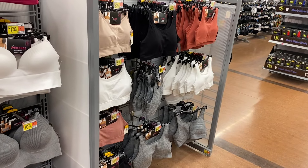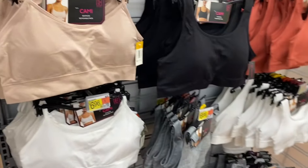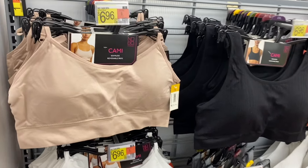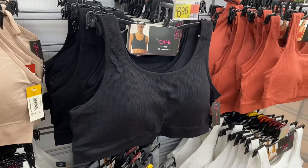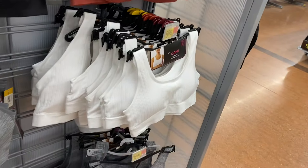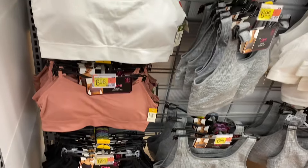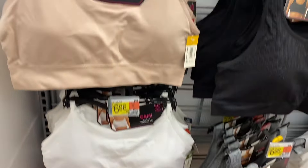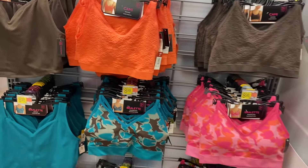They also have these camis over here by No Boundaries. They're seamless with removable pads for $6.96. Or you can get this ribbed one — the ribbed style comes in coral, white, and gray. The seamless version comes in black, pink, kind of a maroon-pink, white, and beige.